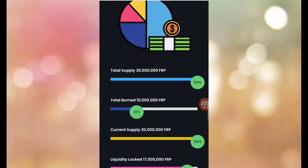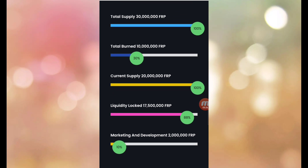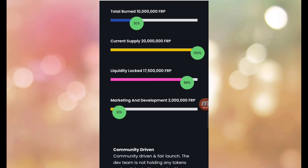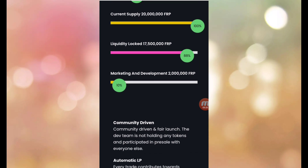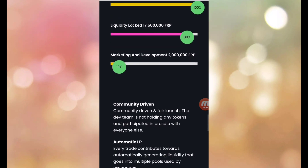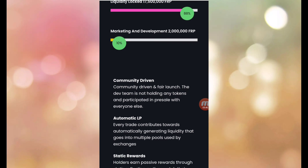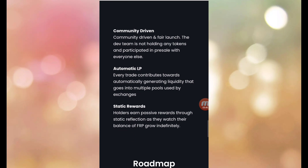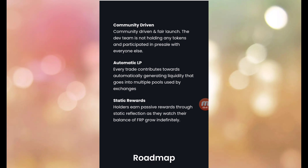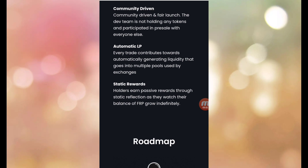Here are the tokenomics: total supply 30 million FRP, total burn 10 million FRP, current supply 20 million FRP. Marketing and development: 2 million each. The dev team is not holding any tokens and participated in pre-sales with everyone else. Community driven and fair launch.